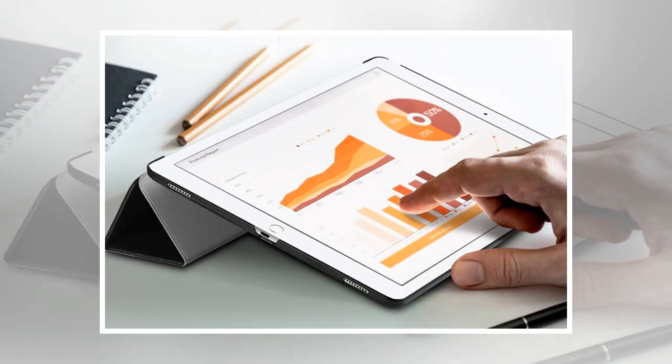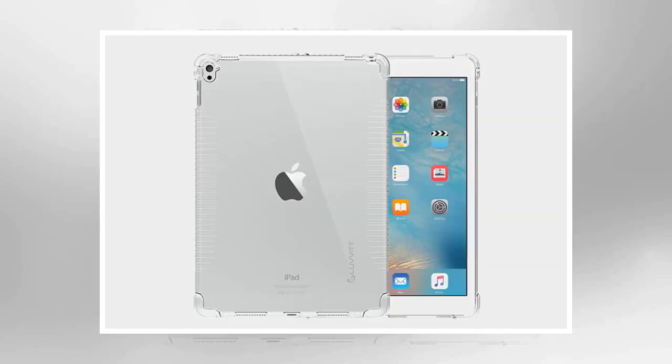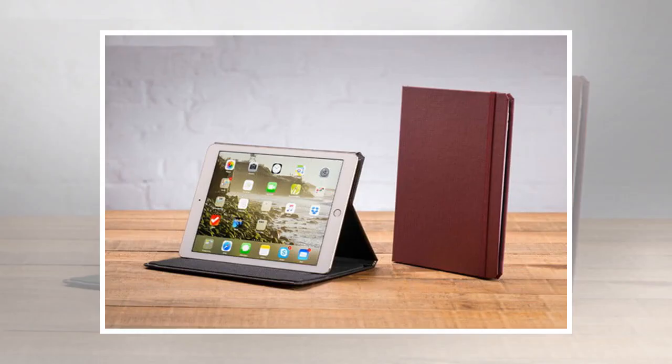You can get this folio case in a variety of different colors or with a pattern finish on the cover. The plastic shell has foam padding to protect your iPad Pro 9.7 in the event of a fall, and it has been drop tested up to 4 feet. The cover has a clasp closure, but there are magnets to automatically sleep and wake your tablet when you open and close it. You can also fold it back to different positions for comfortable typing or watching movies in landscape view.